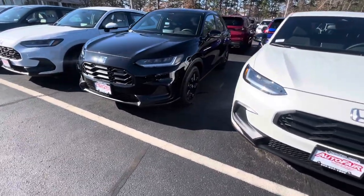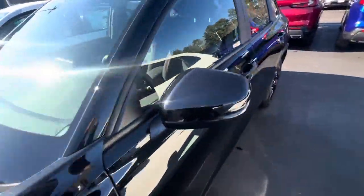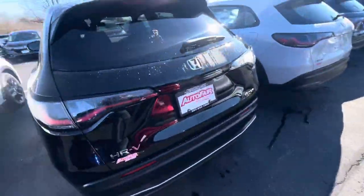There's your front end right there. Those are your sport wheels right down here — black gloss. Coming around to the back.